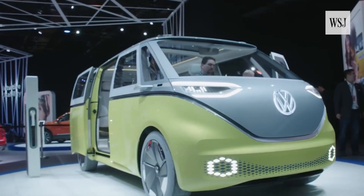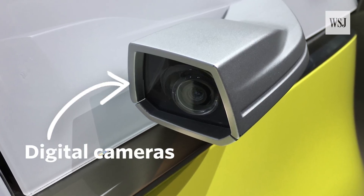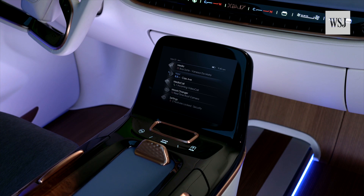Your external side-view mirrors are also likely gone in the future, as digital camera images migrate to interior screens, similar to those that rear-view cameras use now.